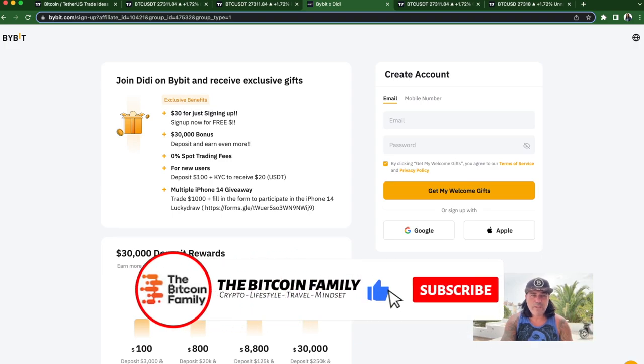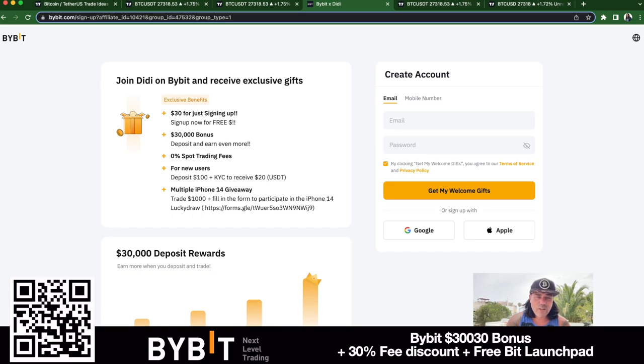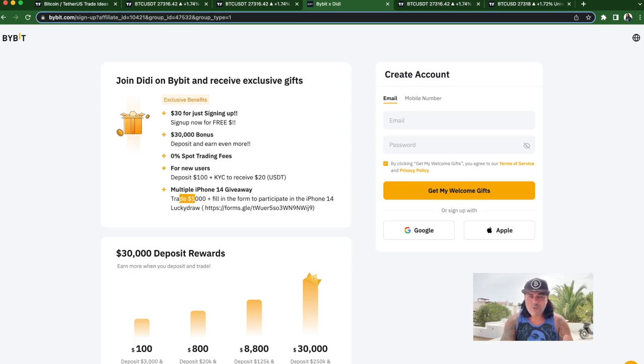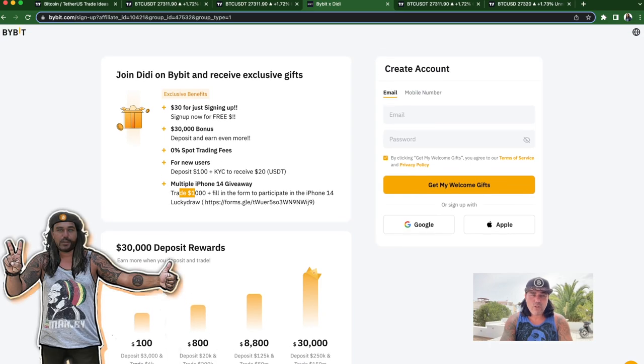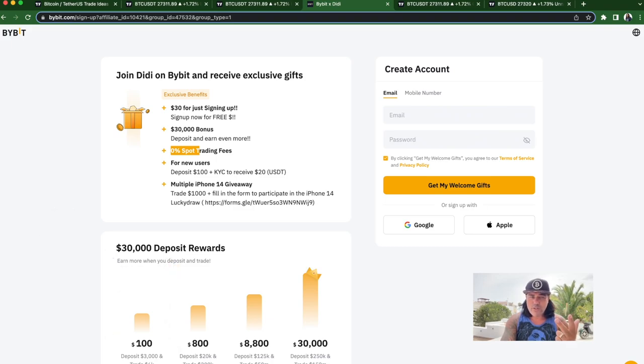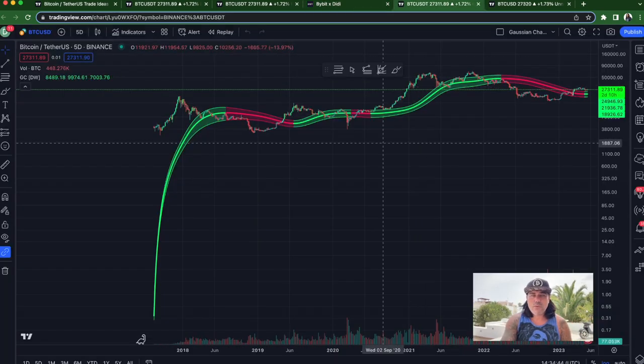If you want to trade all of this, please sign up to Bybit. Until the 31st of May — one more week — you can sign up and win an iPhone 14. You just sign up, deposit around $100, do a leverage 10x trade for a total of $1,000, and you can participate in the iPhone 14 lucky draw. Every 100 signups means one iPhone given away. The normal bonus is also a $30K bonus depending on how much you deposit, zero percent on spot trading, and if you deposit $100 you receive $20 extra.